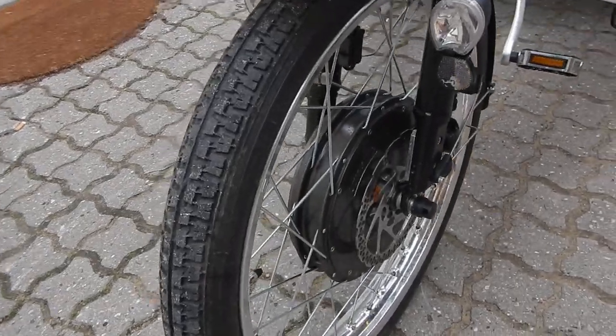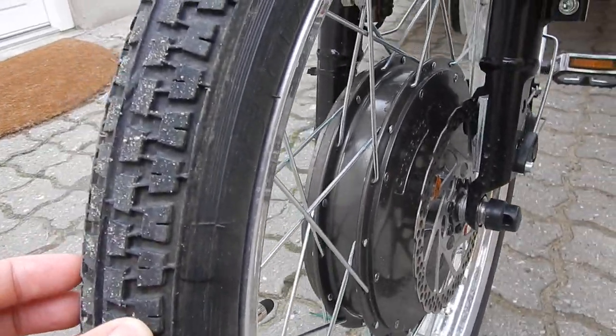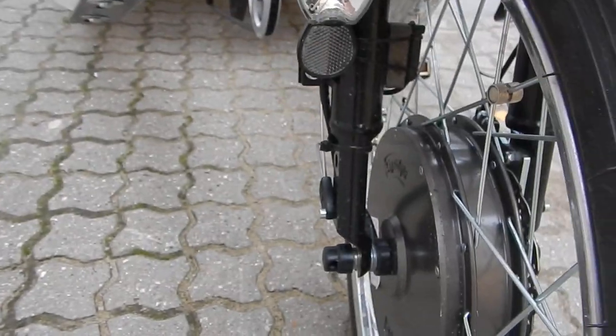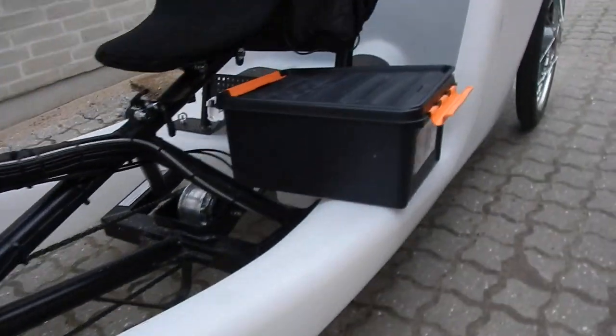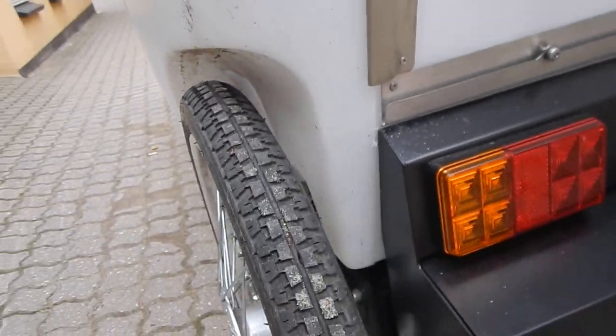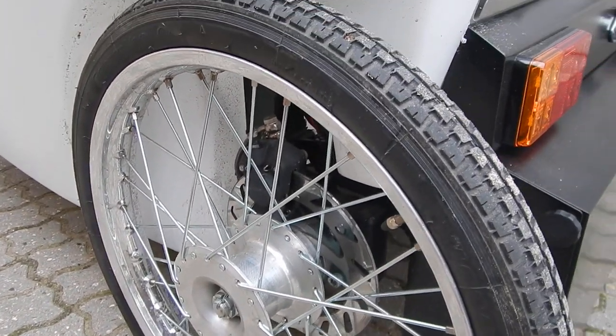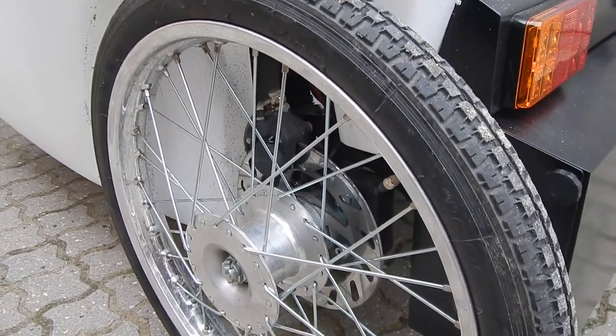The brakes are mechanical in the front, and on the back side you have hydraulic brakes, which is pretty nice. The hydraulic brakes are what you use when you ride, and the front brakes are for parking.